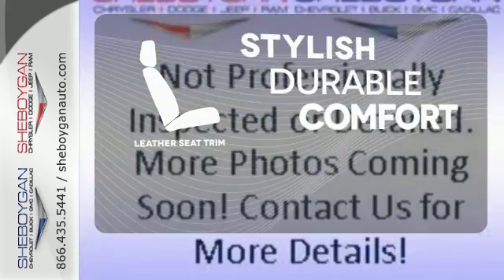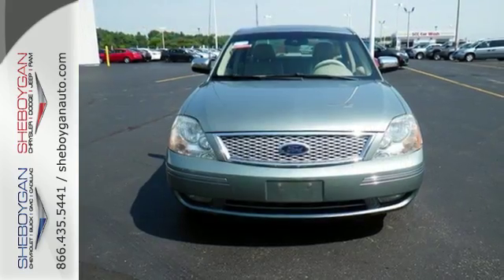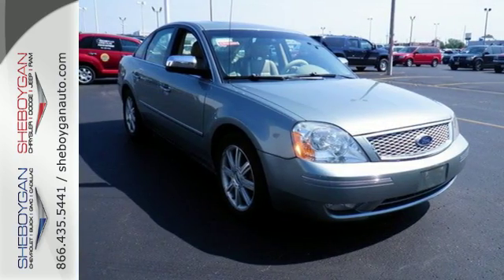The leather seat trim offers style and durability. With its head-turning style, superb performance, and spacious interior, the Ford 500 is one of the sharpest set of wheels on the road.